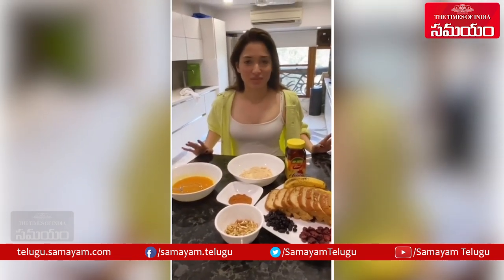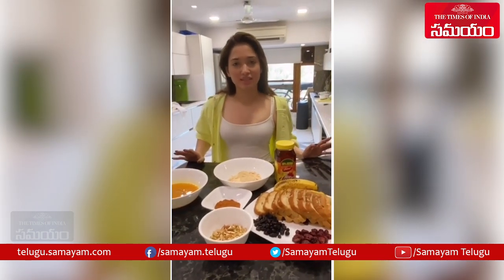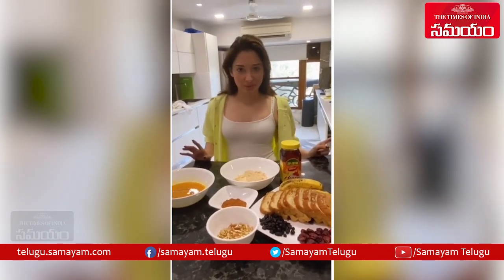I am making my favorite pancakes and french toast today. I've been eating quite healthy, but every now and then I just want to eat something really yummy, and it's always best to do it at breakfast.